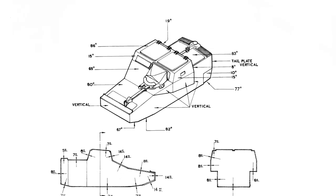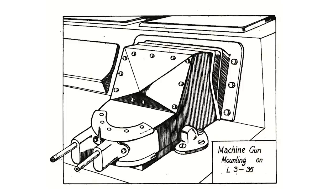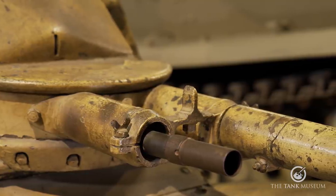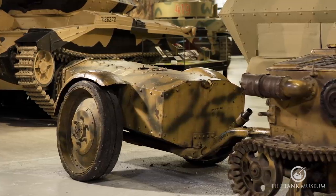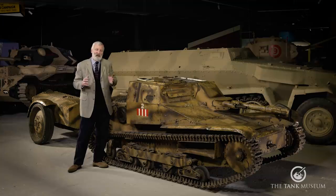Overall the maximum armour plate is 13.5 millimetres on the front, with a fair bit at about six millimetres. With the CV35 version you'd have two Breda 8mm machine guns in the front mounting. However, this particular vehicle is a flame-throwing version, so instead of two machine guns, one of the mountings has a flame gun.